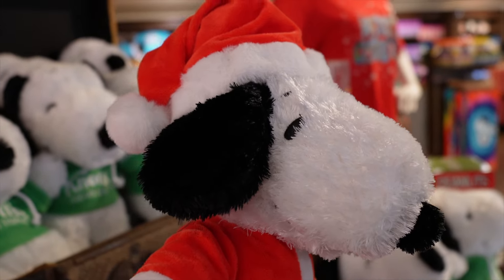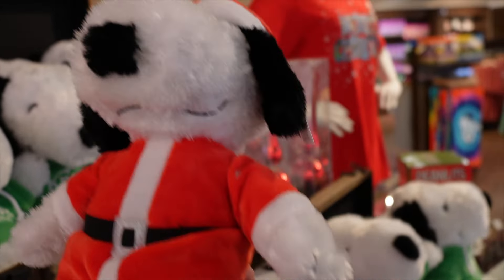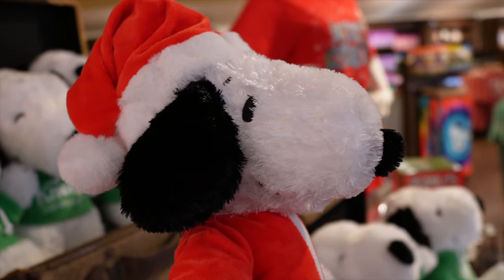They did sell this last year but it did sell out — there are only two right now. But this is so adorable — look at little Snoopy Santa plush. So cute.